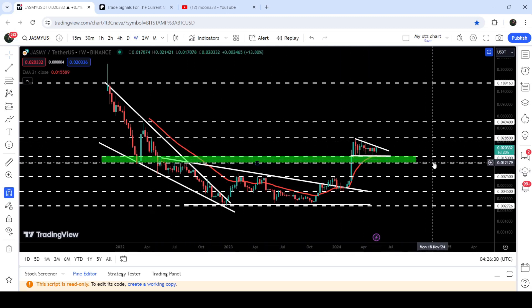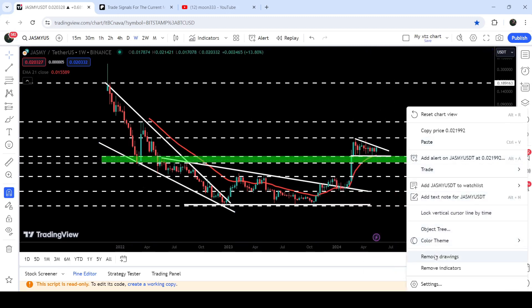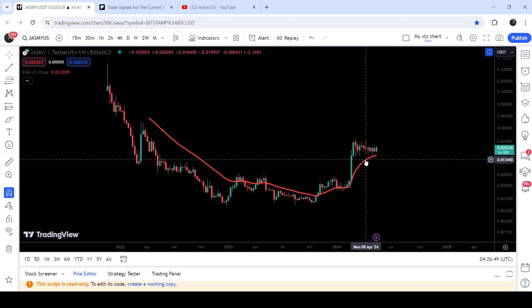During this rally we have broken out a very significant resistance zone that starts from 1.2 cents and goes to 1.5 cents. Now you can see it is working as a very nice support. Previously this level was working as support and resistance, and now for the past several weeks it is working as a very nice support. At the same time the price is also testing the very massive support of EMA 21.